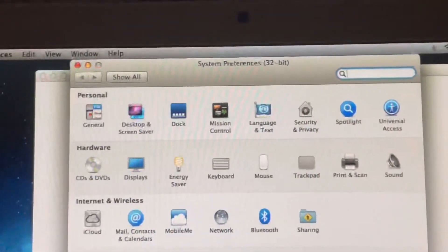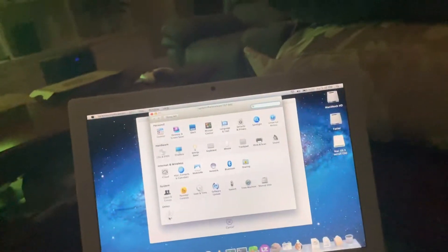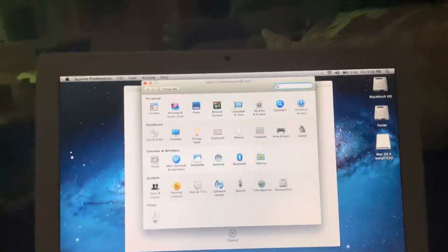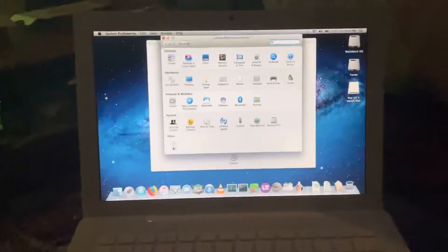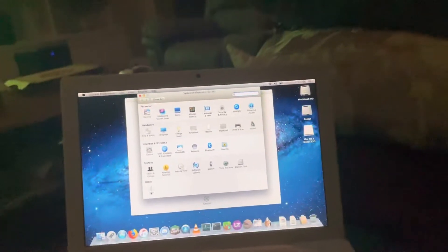System Preferences 32-bit online — and this is actually on a 2008 MacBook, so it's well into the 64-bit era after they transitioned off of PowerPC. This is an Intel Mac, and somehow it's running System Preferences 32-bit that I didn't even know existed online.